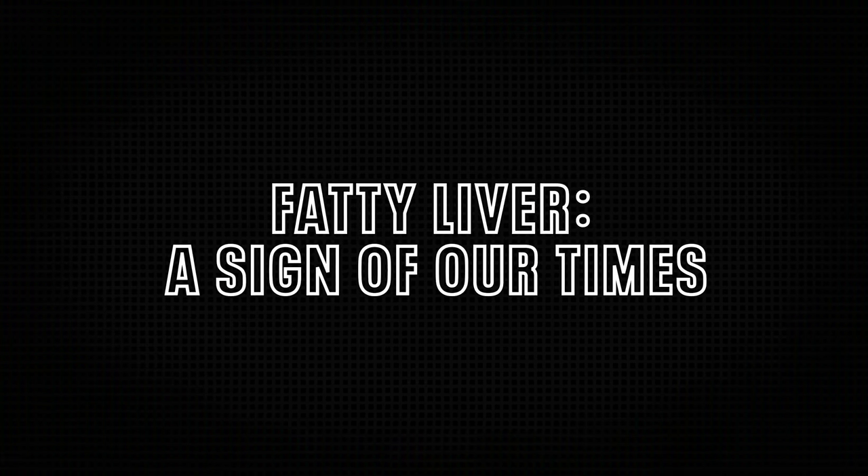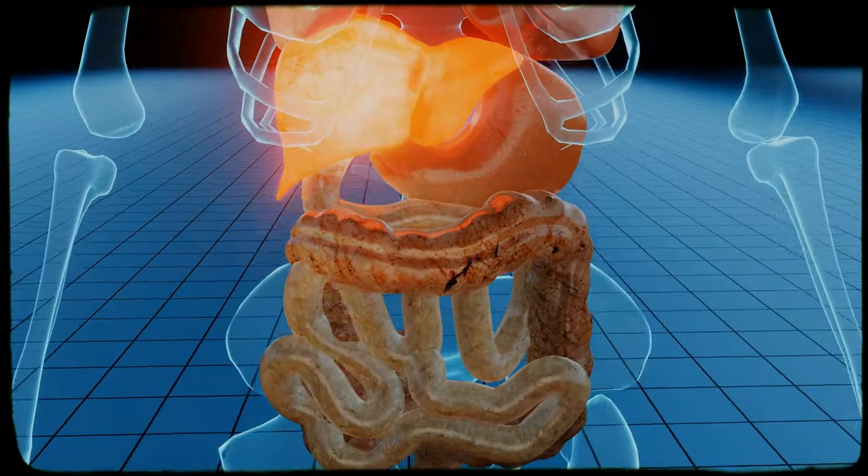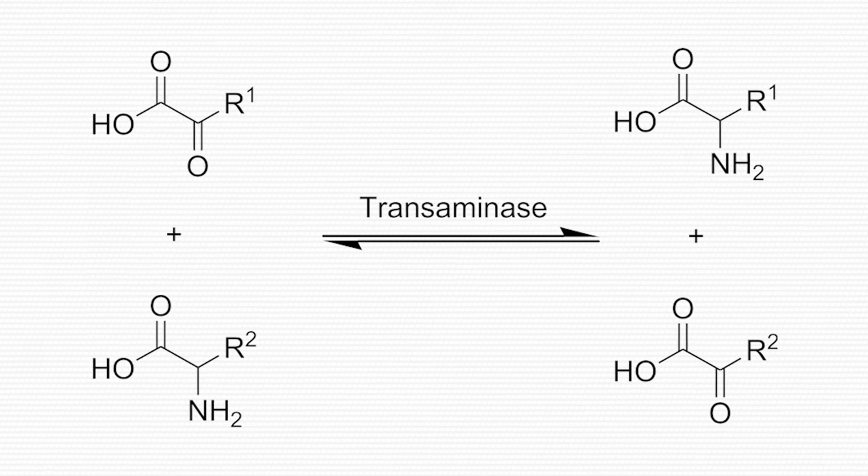Now that we understand what a healthy liver does, it's time to see what happens when it gets sick. By far the most common liver disease today is fatty liver disease — when excess fat accumulates in the liver tissue. You can literally see this fat under a light microscope as white blots among the healthy liver cells. This excess fat causes inflammation, leading to leakage of certain liver enzymes into the bloodstream, making it possible to identify fatty liver from a simple blood test — the so-called transaminases. While fatty liver is almost universal among heavy drinkers, it's far from a drinker's only disease.